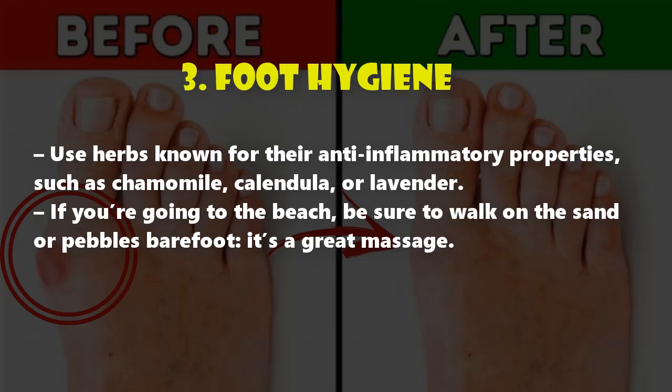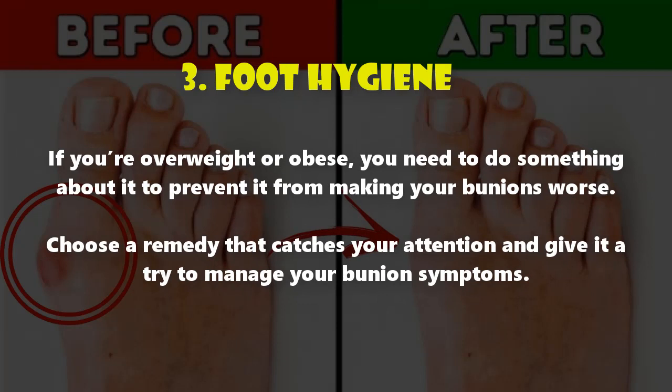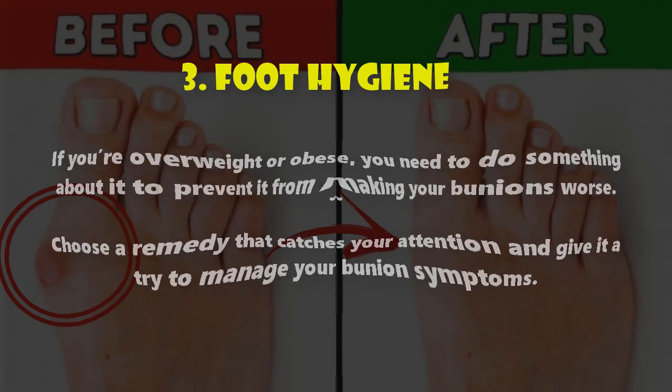If you're overweight or obese, you need to do something about it to prevent it from making your bunions worse. Choose a remedy that catches your attention and give it a try to manage your bunion symptoms.